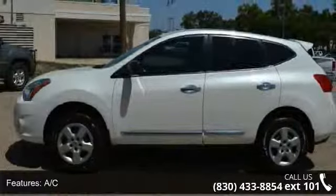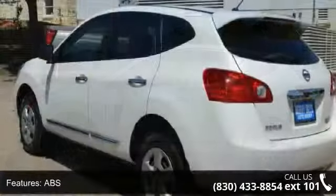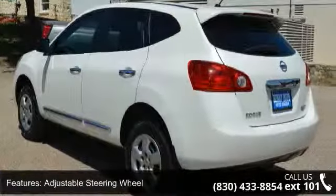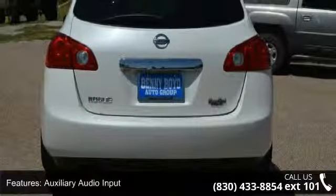Some of the top features included with this vehicle are 4-wheel disc brakes, AC, ABS, adjustable steering wheel, auxiliary audio input, brake assist, bucket seats, child safety locks, and engine immobilizer.